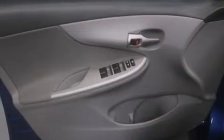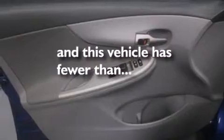Additional features include a split-folding rear seat, full-power accessories, a rear window defroster, and this vehicle has less than 24,000 miles.